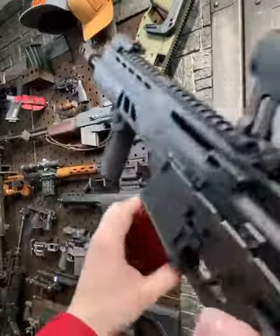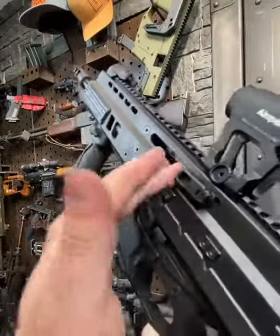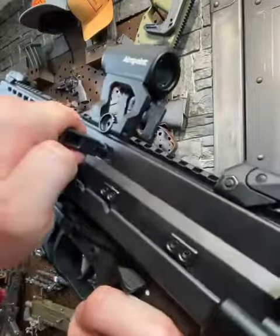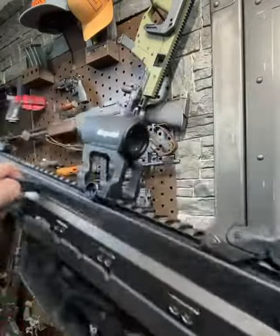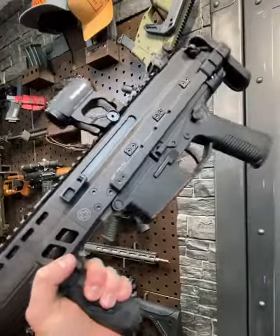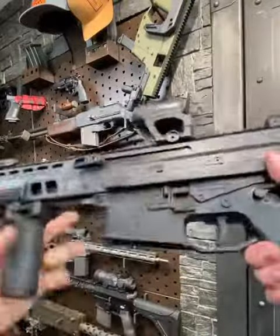We're clear. This thing also takes typical AR-15 STANAG pattern magazines, and the action on this thing is unbelievably smooth — just beautiful. The last half inch it engages a little hydraulic buffer back here, and it really helps this thing be, like legit, the softest, smoothest shooting SBR that I've ever handled. Super slick.